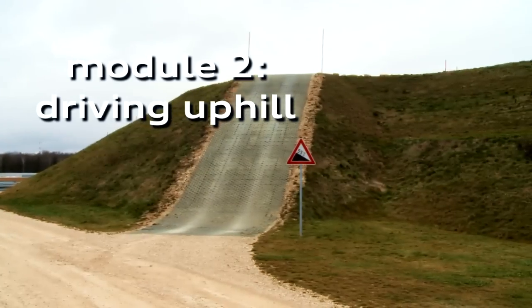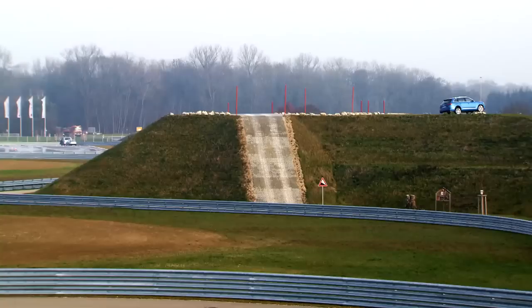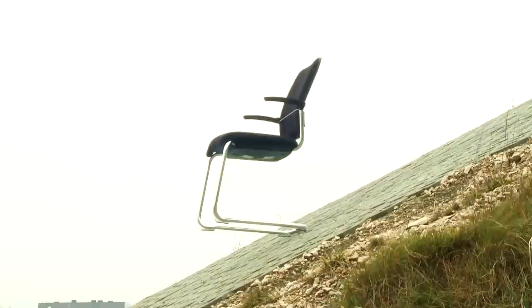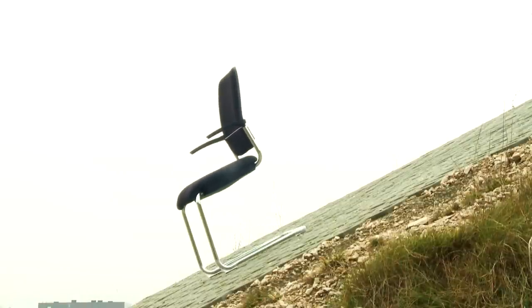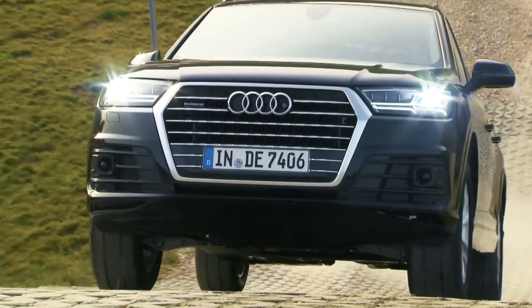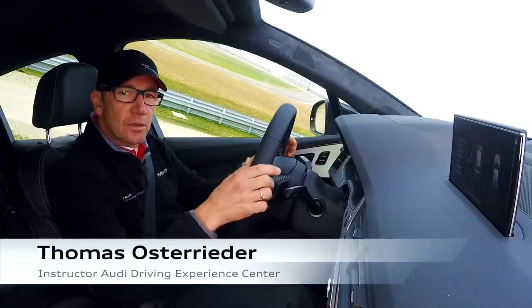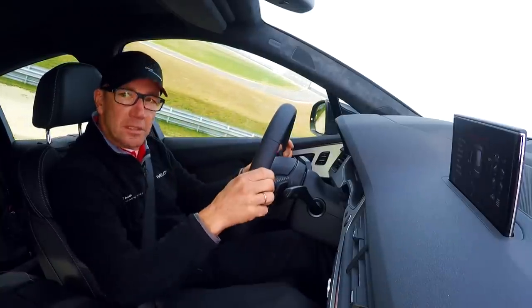The second module represents extreme mountain drives. Here the angle is 29 degrees, which corresponds to a 55% incline — so extreme that a normal office chair would begin to slip on it. Vehicles without all-wheel drive have to drive upward with very high revs, and it would be practically impossible to stop and then resume driving. With the Quattro drive, we can remain stopped and start driving again without any issues, and we do not have any spinning wheels.